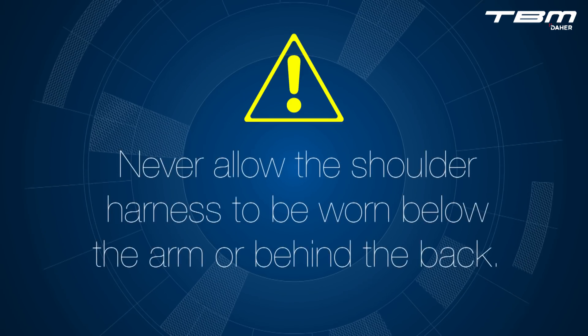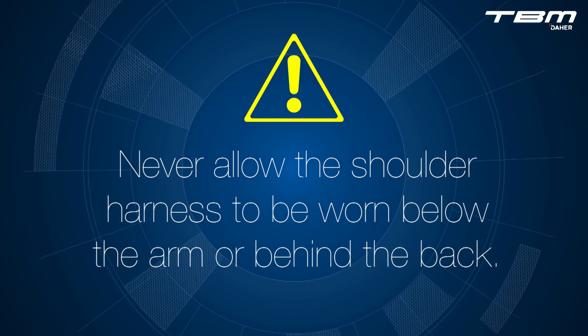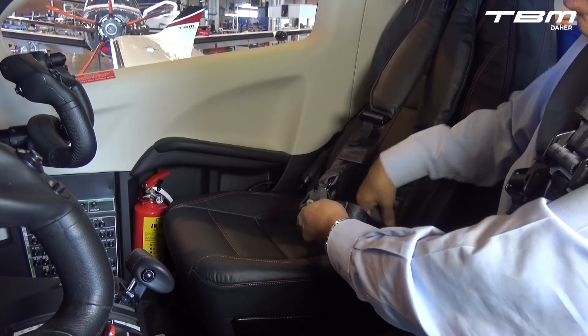Words of caution: never allow the shoulder harness to be worn below the arm or behind the back. When securing loose objects in preparation for flight, include the fastening of seat belts on unoccupied seats.